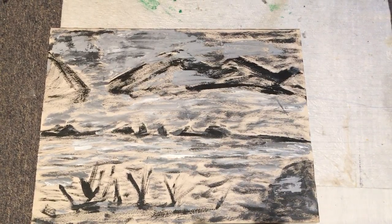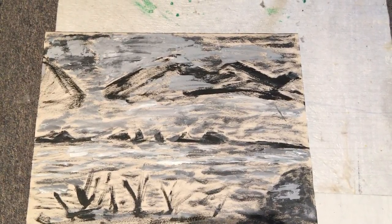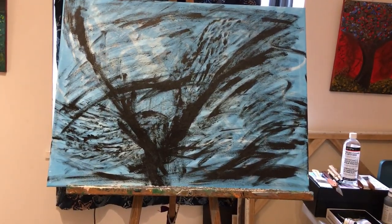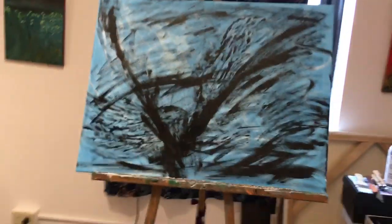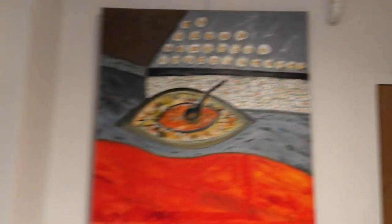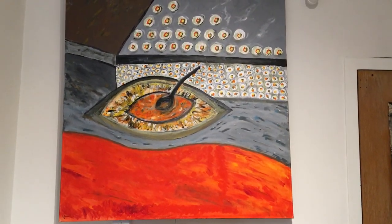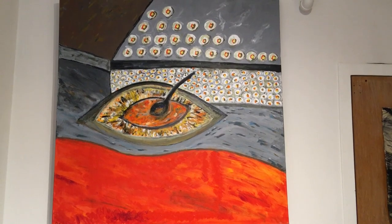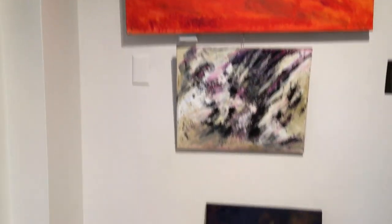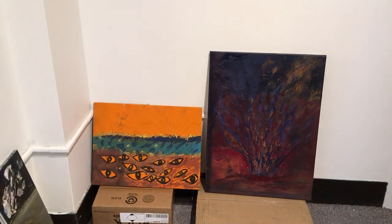I guess never knowing what you're doing is a good place to start, because just the other day I started this — and who knows where that will go. But getting back to India, I came home with this drawing. And then I decided to go big, as big as I could get. Why not? Playing with acrylics and capturing the eyes of India.